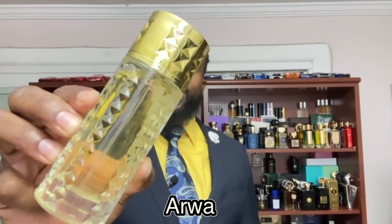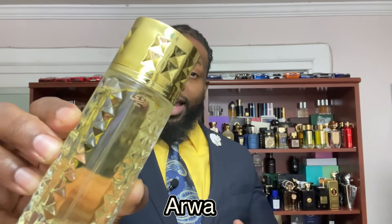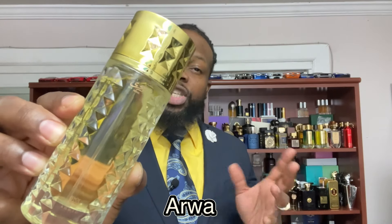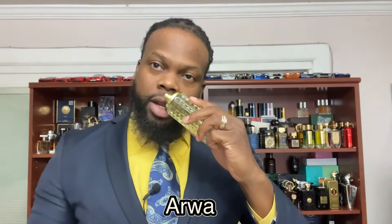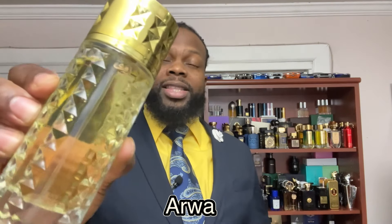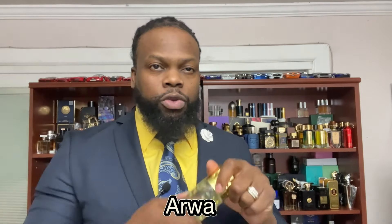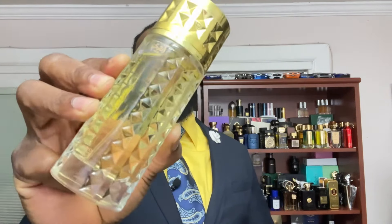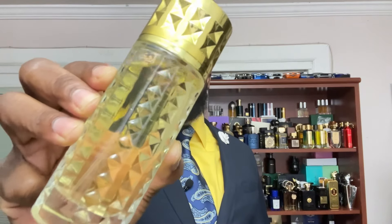The next fragrance great for summer is called Awa by the house of Ahmed Al Maghribi. It's green, aquatic, sweet, and citrusy. You get lavender, zesty orange, a bit of powderiness, pink pepper spice, musk, and patchouli in the dry down. It's aromatic, fresh, and spicy. It's also unisex — women can rock this one too. Check this one out — this is Awa by Ahmed Al Maghribi.